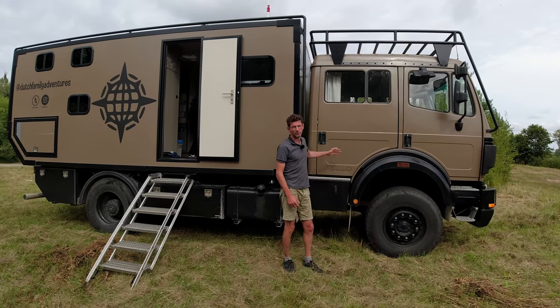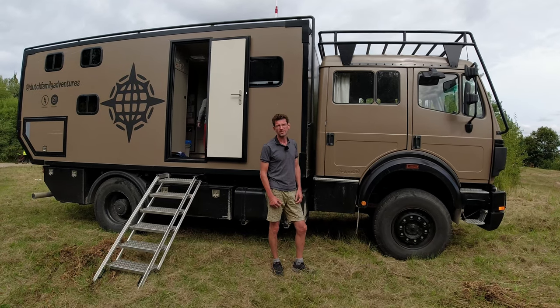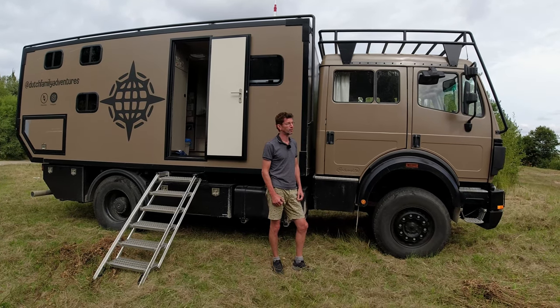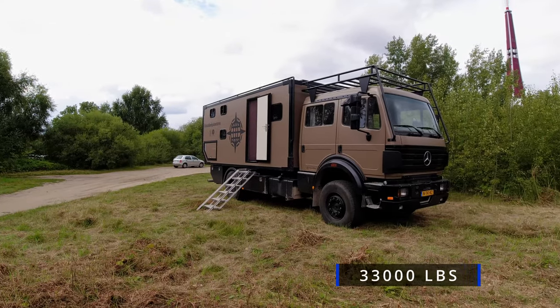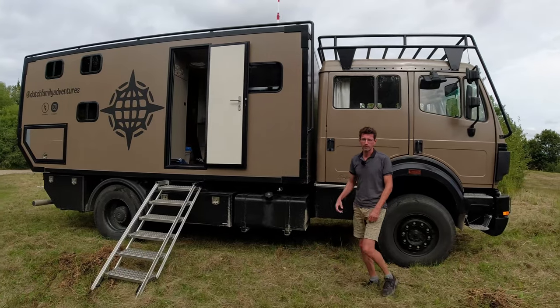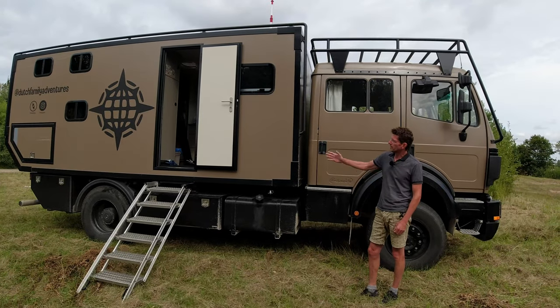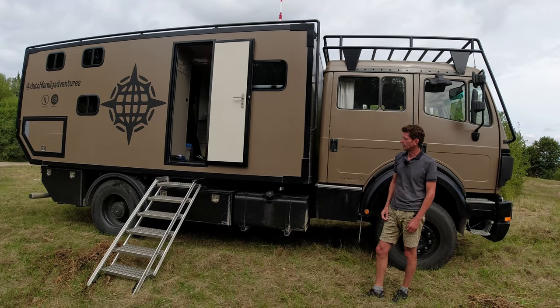The basis is an old fire truck from Switzerland — we imported it. It's a 1999 Mercedes-Benz 1531, meaning it's a 5-ton truck with 300-and-a-bit horsepower. It was converted: we took everything fire truck off, and this box was built on top to turn it into our camper truck.